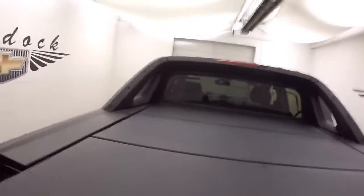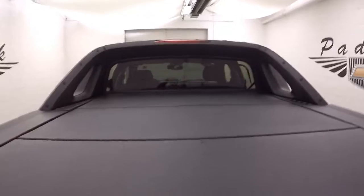Bed's in great shape, plenty of room for cargo. Does have the Avalanche tri-fold hard tonneau cover. Alloy wheels, step boards on the side.